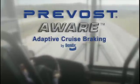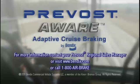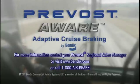Prevost Aware Adaptive Cruise Braking by Bendix — a new perspective on adaptive cruise control that can help make the roadways safer for all of us. We'll see you next time.